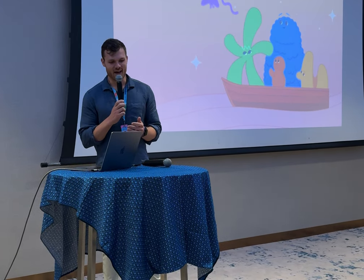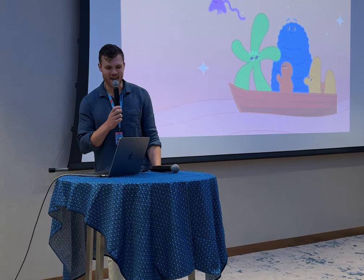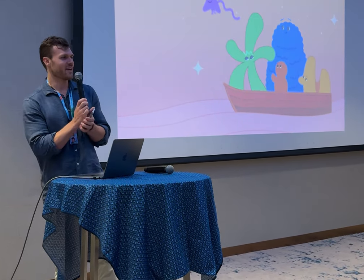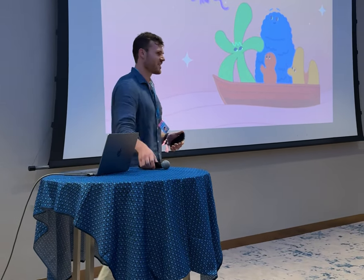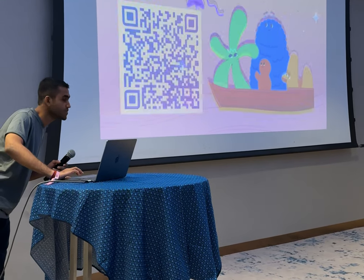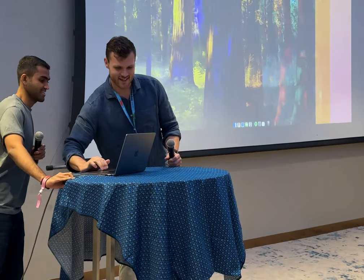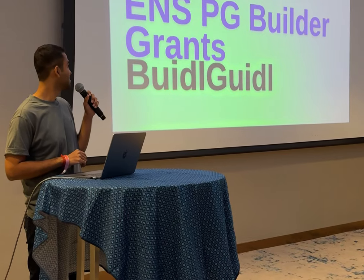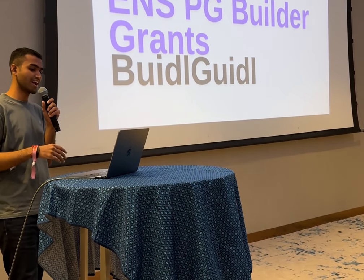We have Buidl Guidl talking to us today about a new announcement they have with the Public Goods Working Group. Hi guys. So we are here to talk about the ENS Public Goods Buidl Grants Platform.